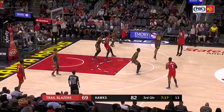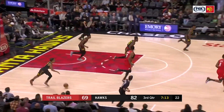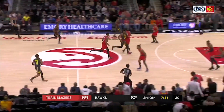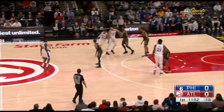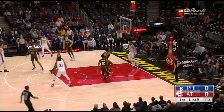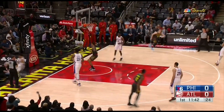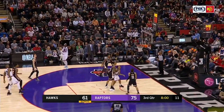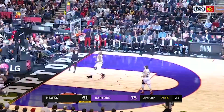Trae Young sat down at the table with the big boys, and a big key to making this list is throwing dimes from the backcourt. At barely 6'1", he doesn't have the height to see over people, so he tends to get close to that half court line before uncorking some of these beauties. Notice how quickly he snaps his head down court to find open teammates, getting it out of his hands before the defense has a chance to react.